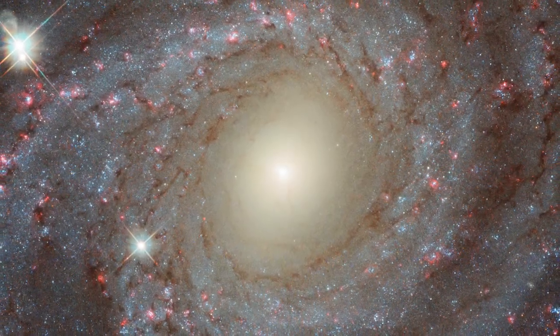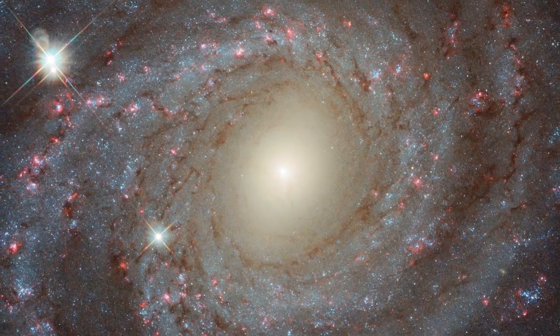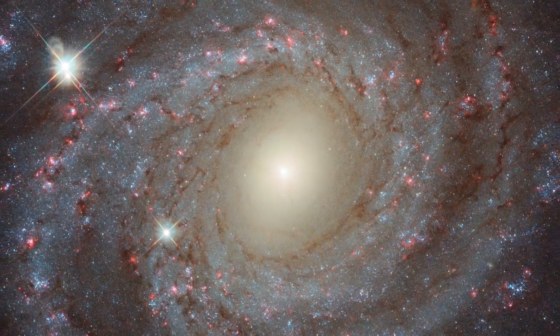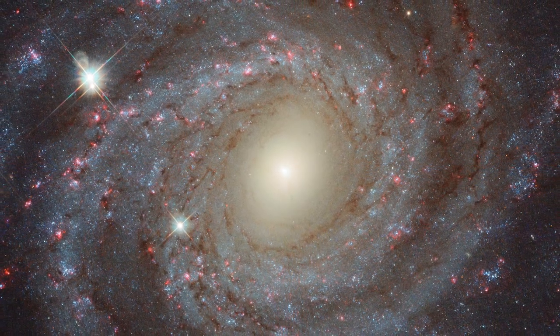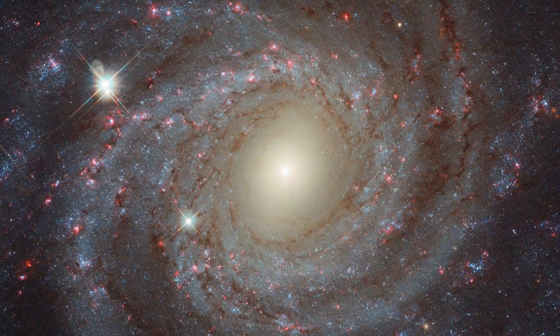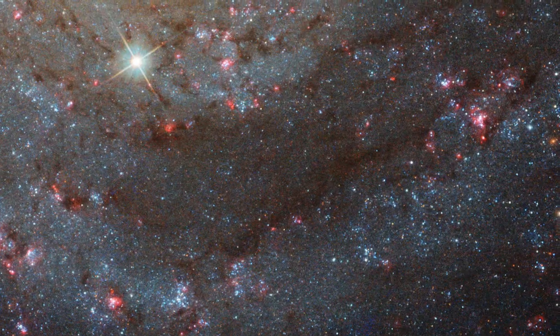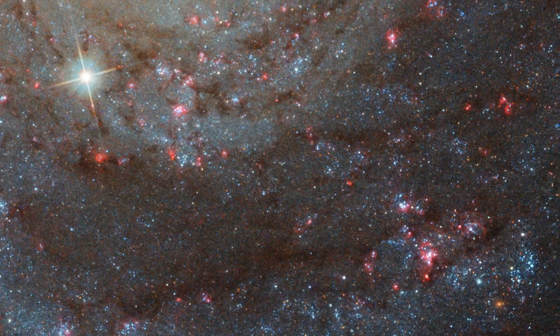Beauty. Grace. Mystery. This magnificent spiral galaxy has it all. Captured by the NASA ESA Hubble Space Telescope, the galaxy NGC 3344 presents itself to us face-on, providing astronomers with the chance to study its intricate and elegant structure.